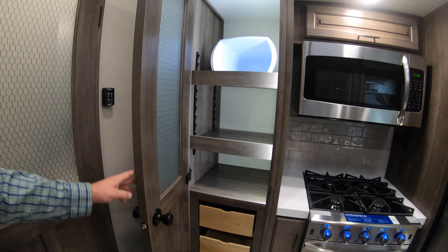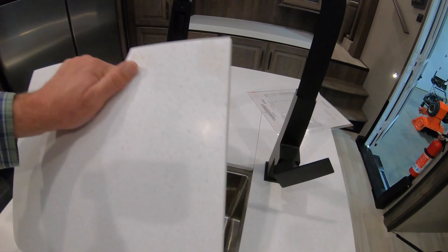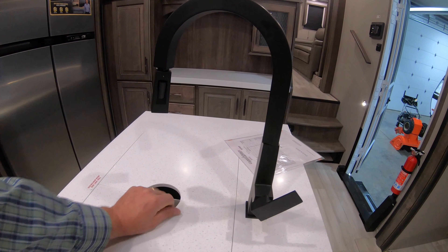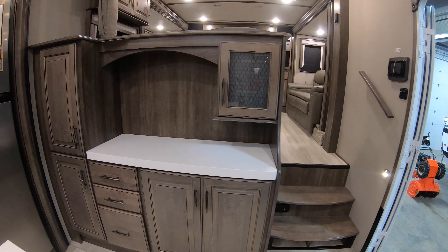The star of the show is this big pantry — bigger than my house's pantry. There's a nice big sink, a spot for a television or a crock pot.